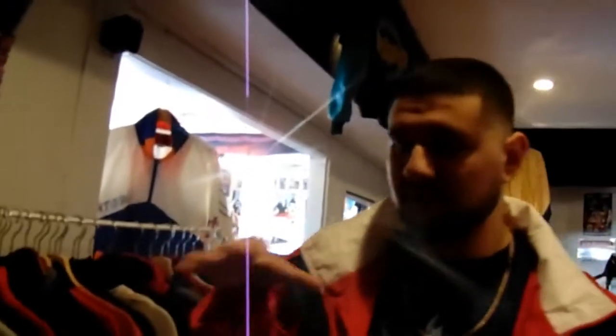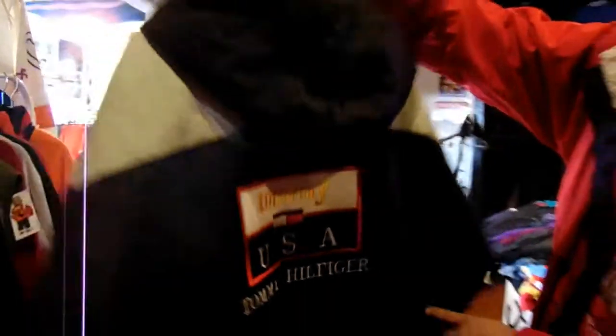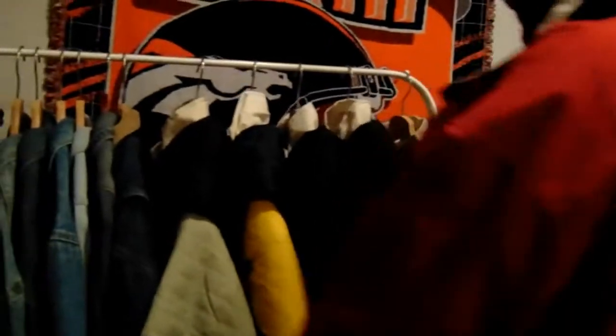Over here we have our denim jackets and a few trench coaches — these are actually like bootleg ones we just got in. For those of y'all not on the vintage game, Tommy Hilfiger from the 90s bootleg is sought after big time — it costs equally as much as the regular Tommy Hilfiger. This is the Tommy USA flag bootleg, straight from the 90s. It's a dope piece — we actually have four of them, all different colors. And we have a Fila one right here. That's a dope piece.